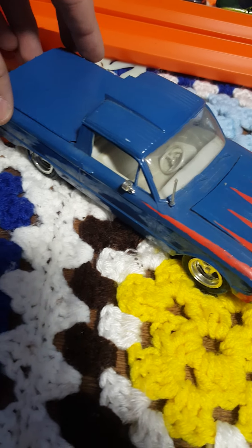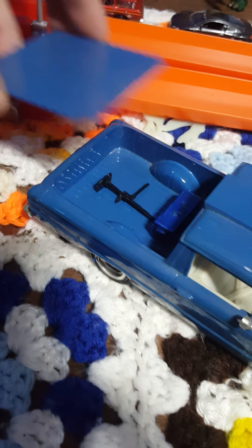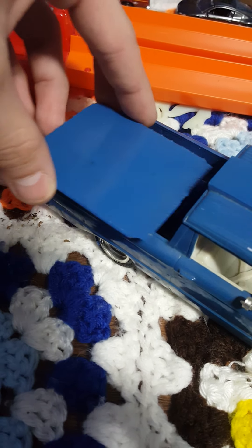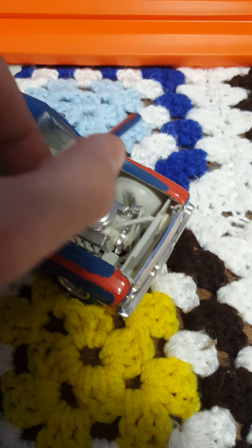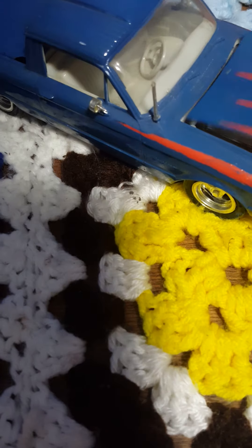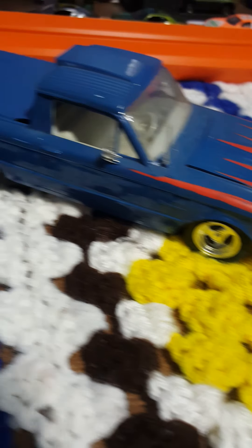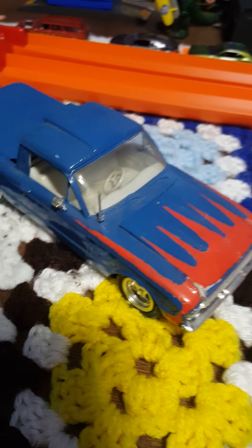I believe this is a Ford Ranchero. You can take off the bed cover — looks like there's a jack in the back. And there is an opening hood. Awesome detail on the engine. Very cool looking paint job as well. Great looking rims. I love the color combination. All the way around, a very cool looking vehicle.